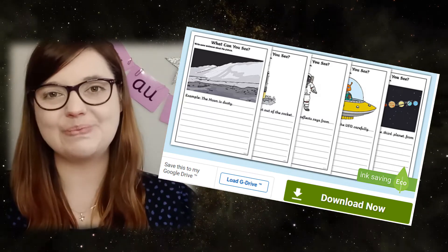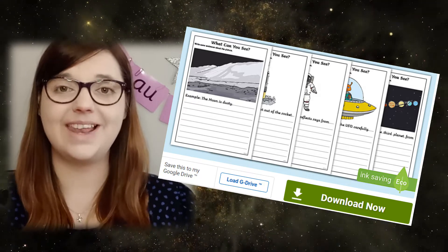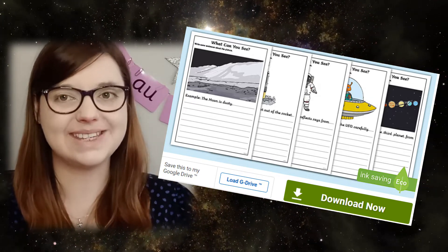Hi, I'm Mel from Twinkle. Are you looking for some fun creative writing prompts for children? Let's explore this space themed writing resource from the Twinkle website which is here to help.